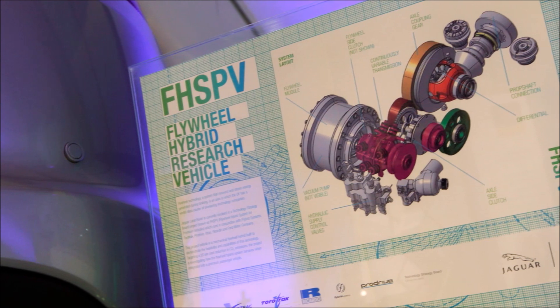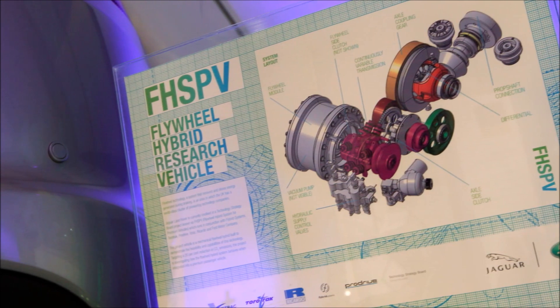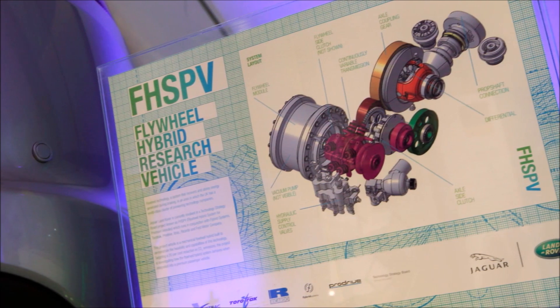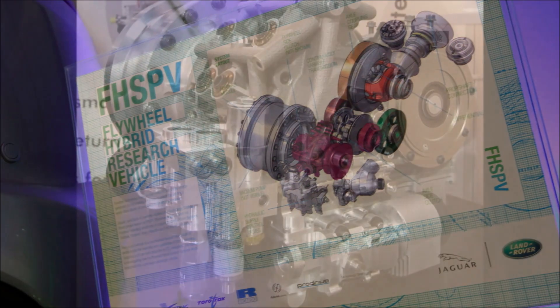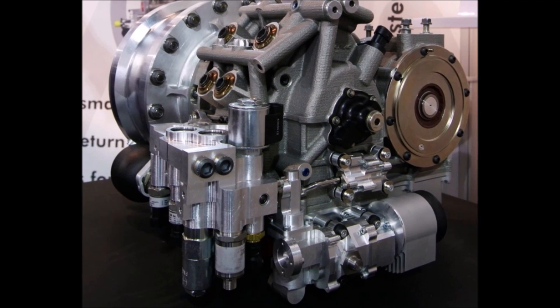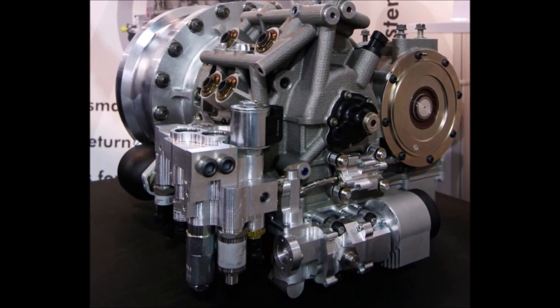The three million pound project was dubbed FHSPV — Flywheel Hybrid System for Premium Vehicles — and was funded to the tune of around 2.2 million pounds by the government's Technology Strategy Board in the UK.